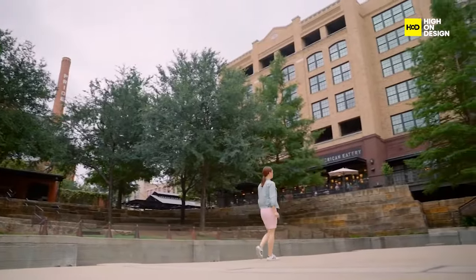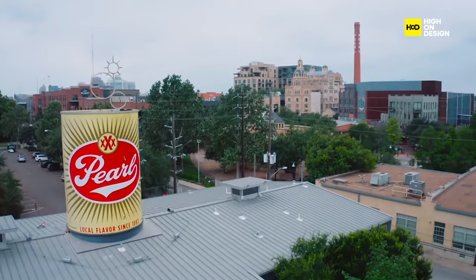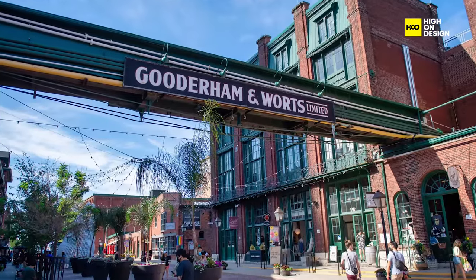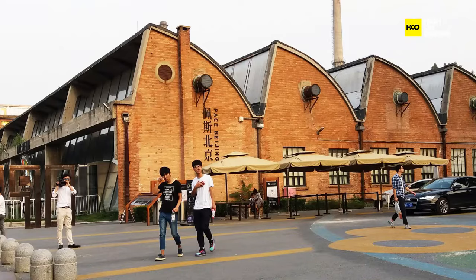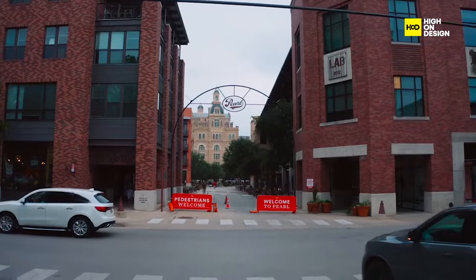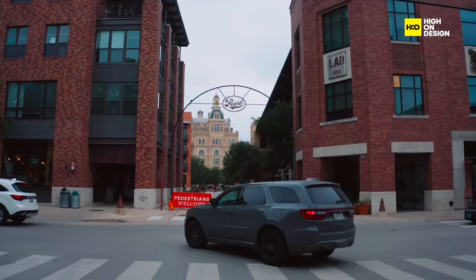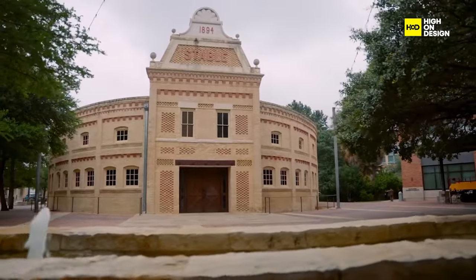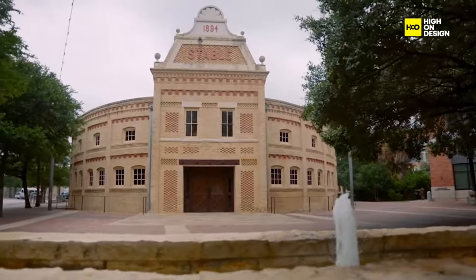Adaptive reuse is a global phenomenon. From the Distillery District in Toronto, to the 798 Art Zone in Beijing, architects worldwide are reimagining the potential of existing structures. It's a testament to the universality and adaptability of this approach in diverse urban landscapes.